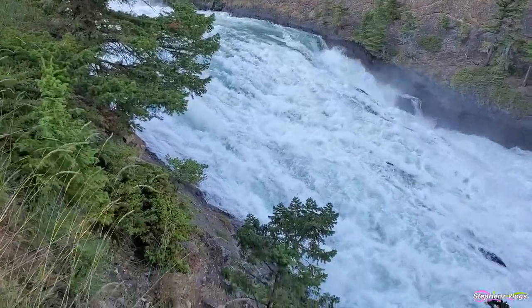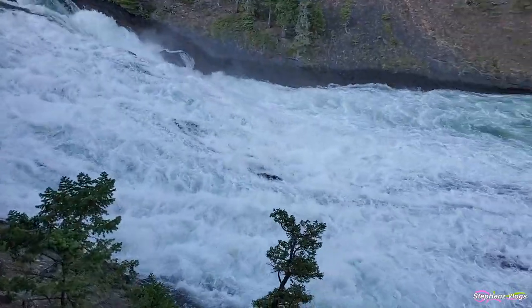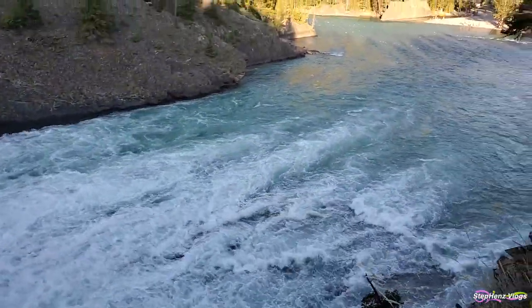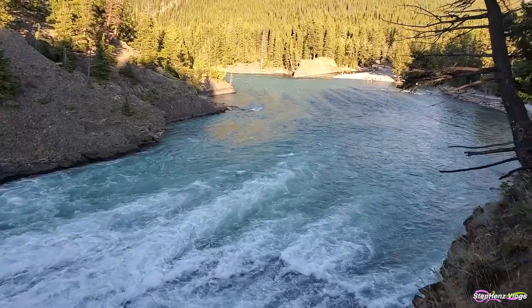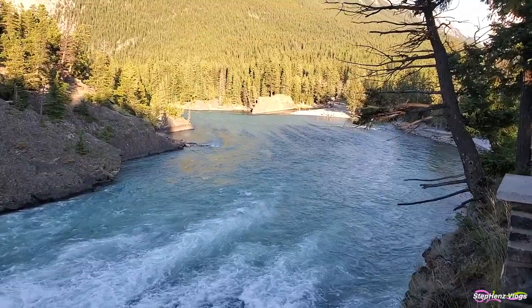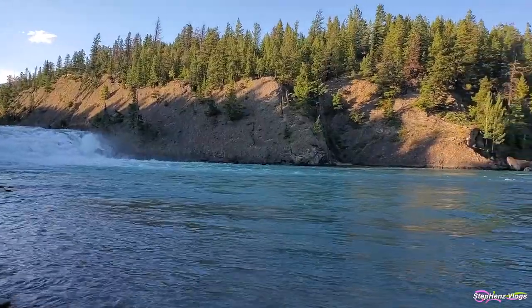Bow Falls is a major waterfall on the Bow River just before the junction of it and the Spray River. The Bow River begins as meltwater from the Bow Glacier and has been known to the First Nations people for well over 10,000 years.